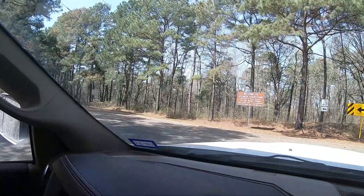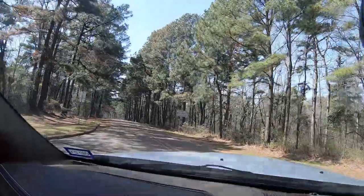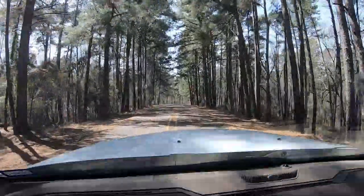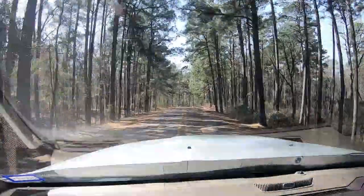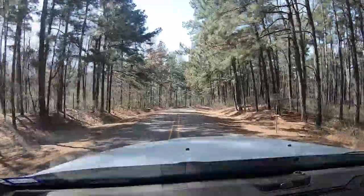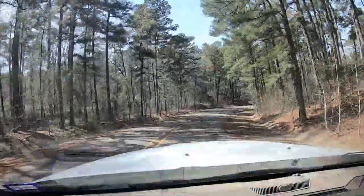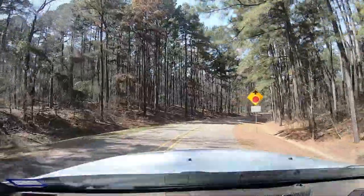I am entering Atlanta State Park. This is awesome — look at all these pine trees. This is great. Pine trees in Texas! I go from sand dunes to pine trees.